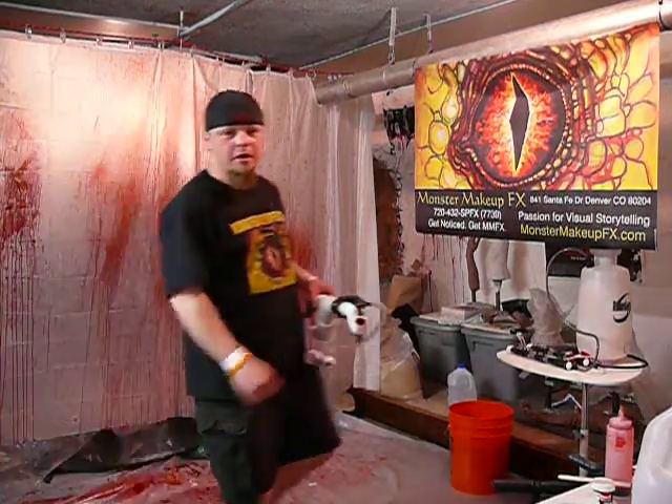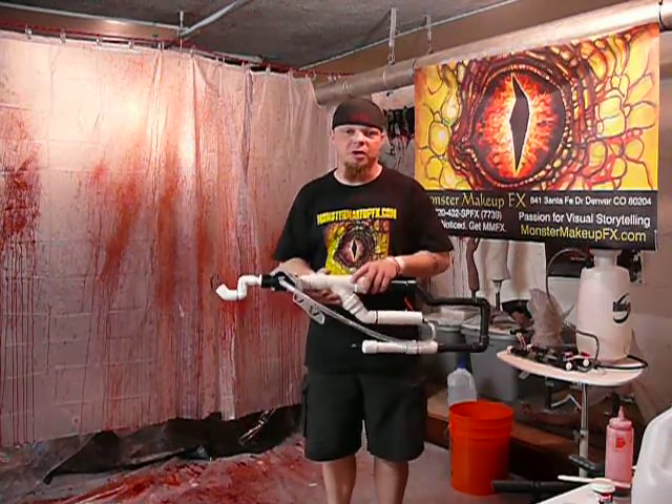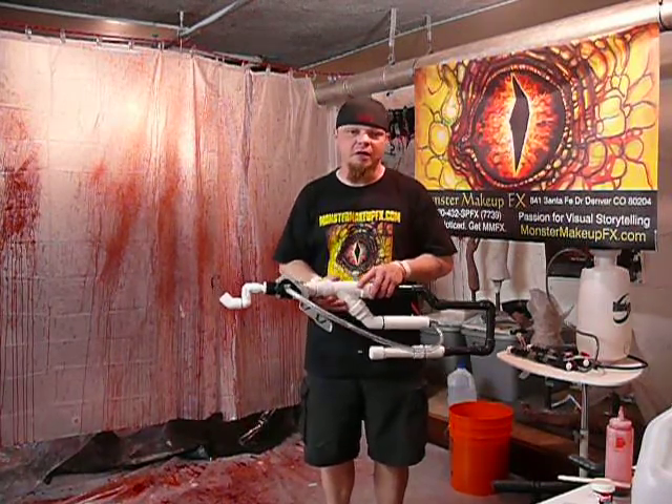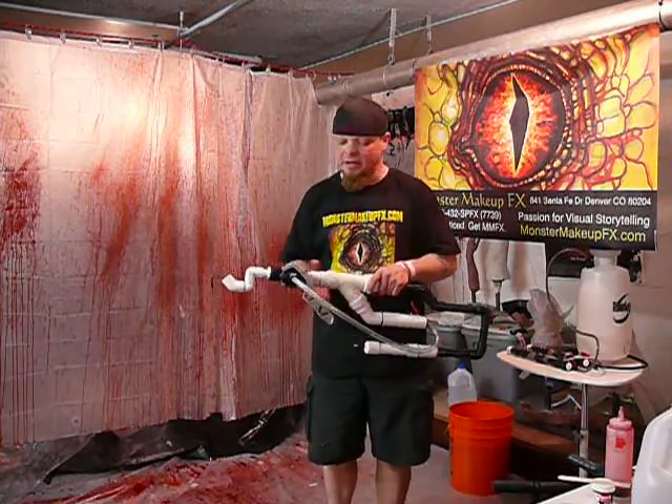All right. We are here at Monster Makeup Effects today and we are going to do a quick blood test with our pneumatic blood cannon. We've got a little bit of liquid Bloody Mary's blood as well as Real Effects gel blood in the cannon today.